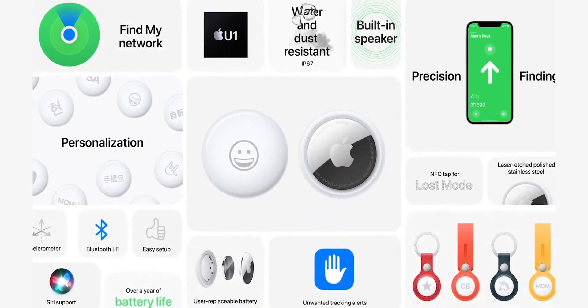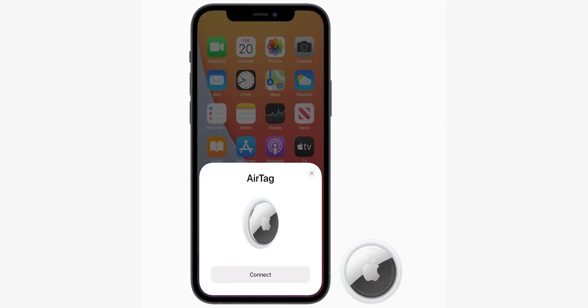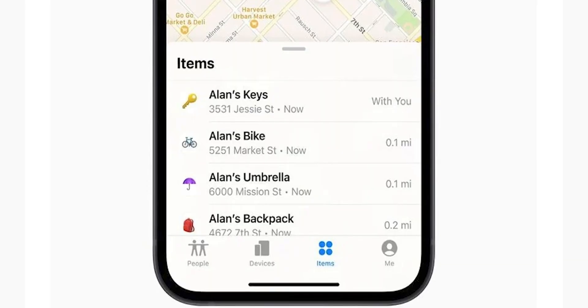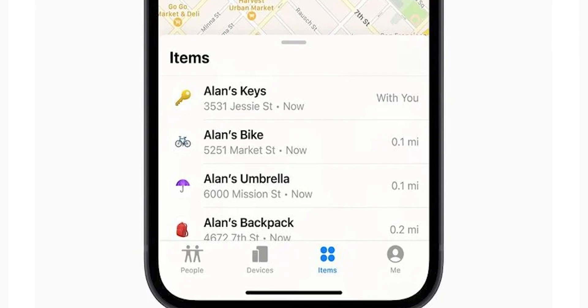Now, how do you use AirTag? The process is straightforward. Just like AirPods, you need to pair AirTag with your iPhone or iPad. Keep the AirTag nearby and your device's screen will prompt a box to connect with AirTag. You will find all connected AirTags in the Find My app, where you can give each a name to differentiate your belongings. The only requirement is iOS 14.5 or iPadOS 14.5 or later, so make sure to update before you buy.